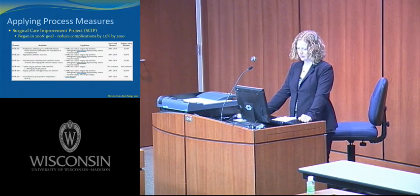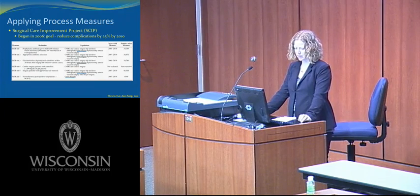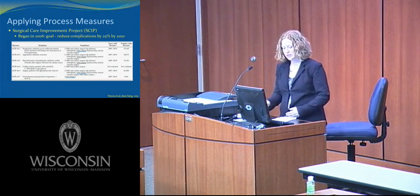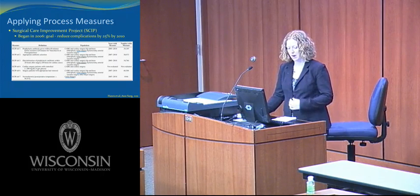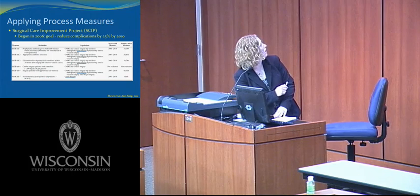SCIP measures apply to specific operations: CABG and cardiac surgery, hip and knee arthroplasty, colon surgery, hysterectomy, and arterial vascular surgery. Colon surgery is included in five of the six measures. We are measured on prophylactic antibiotic given within 60 minutes, appropriate antibiotic selection, discontinuation of prophylactic antibiotics within 24 hours, appropriate hair removal, and normothermia. Cardiac surgery is also measured on postoperative glucose control.